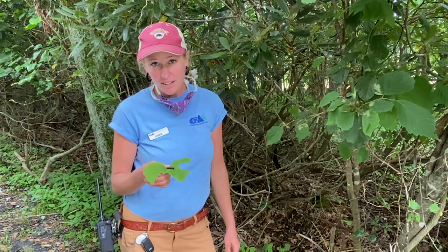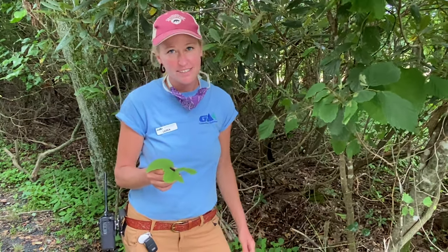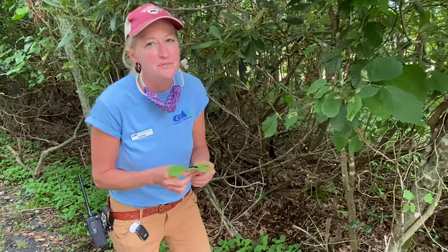I invite you all to explore the leaves, turn over some plants in your neighborhood, try to find some caterpillars, but always put them back exactly where you found them.